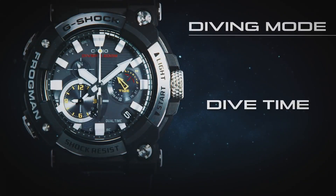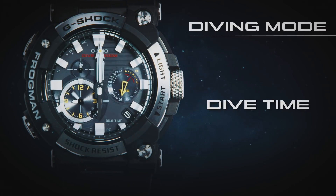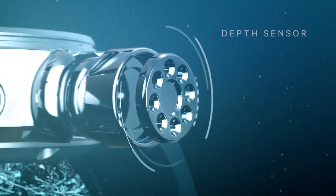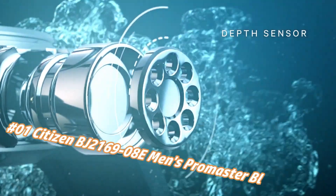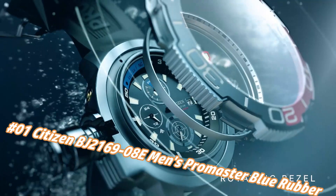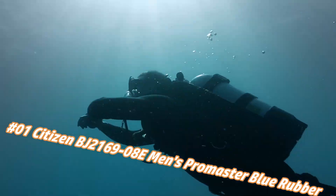It's really easy and convenient to use when paired with a smartphone. Number 1: Citizen BJ2000-169-8E Men's Pro Master Blue Rubber Strap Dive Watch. The current price of this watch in US dollars is $895, but this may vary with time.